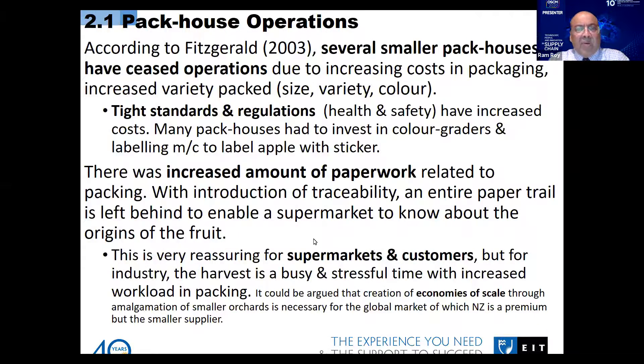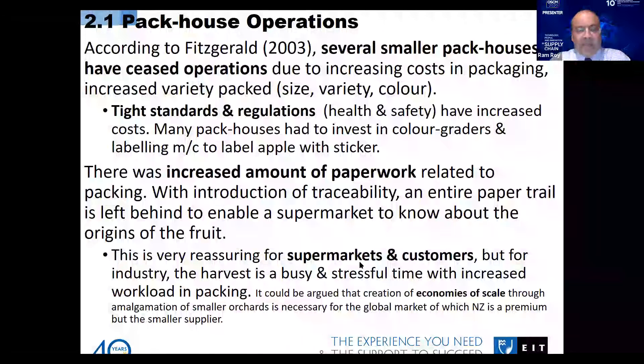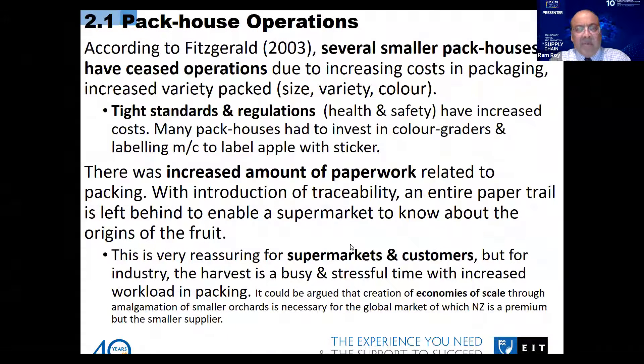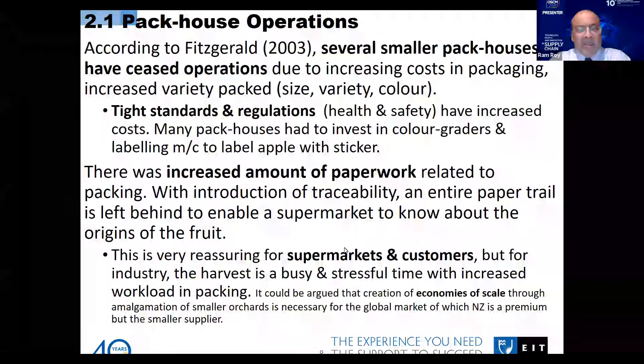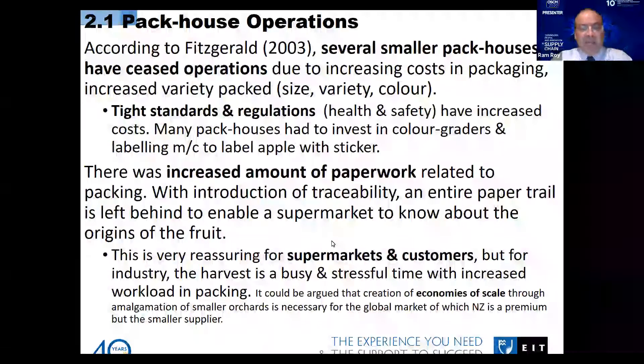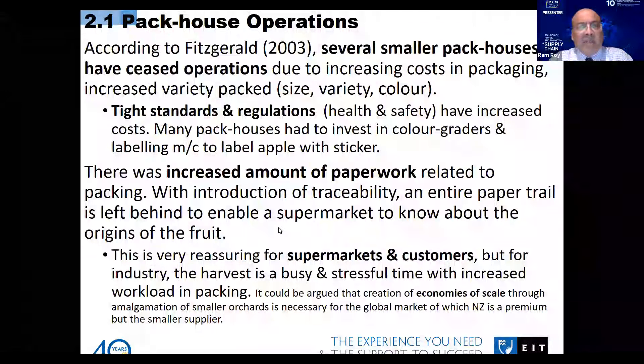There are two aspects: supermarkets and customers are very happy to see those stickers showing where the product is coming from and what the brand is. But for pack houses, it has been a stressful time with too much extra work. This is the challenge behind this situation.